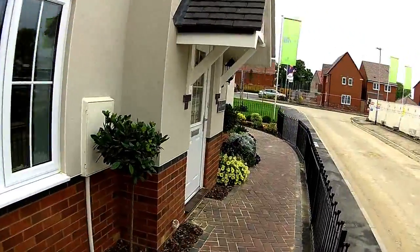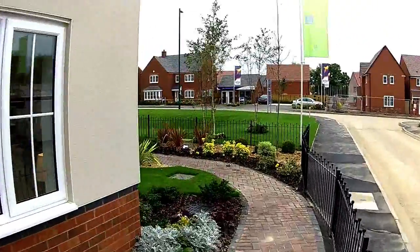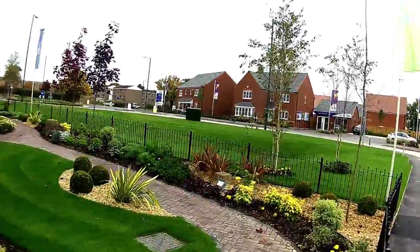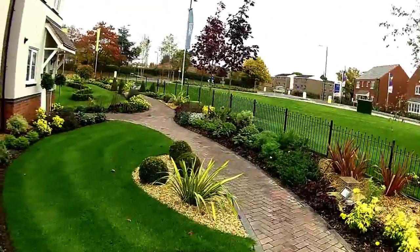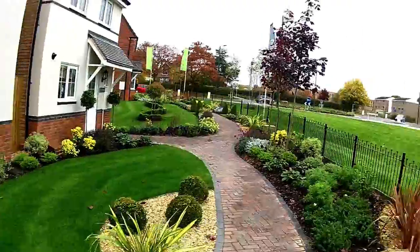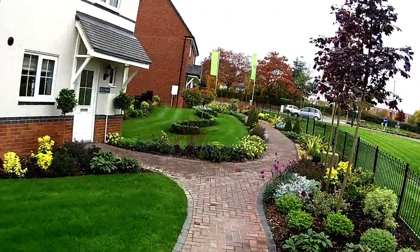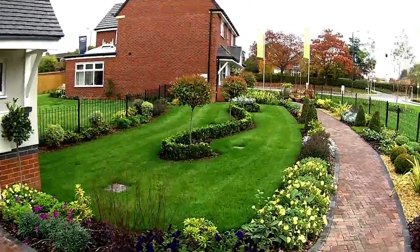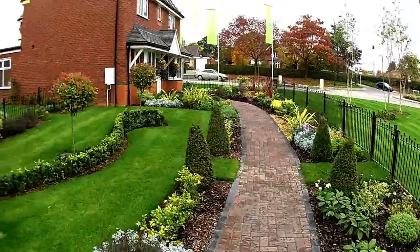We've got this lovely show village to look around and we're going to the biggest house now — the Alnwick. You can see that they've been out and actually watered all the plants today. It's a very tidy size, it's lovely. You can see the quality of the landscaping.